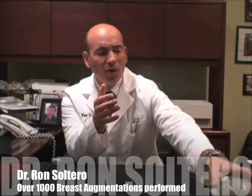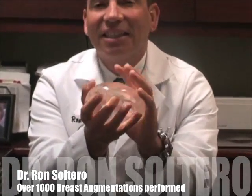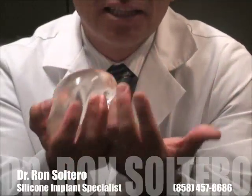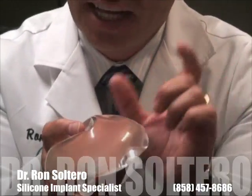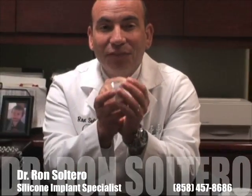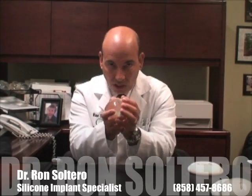Now, with silicone gels, it is what's called a cohesive implant — like a gummy bear. If you cut it in half, it all stays together. That is a great advantage: the implant is going to last you longer and feel softer, more like a natural breast. The downside is that if they ever leak, it's hard to tell. The FDA recommends getting an MRI every three years, and that is up to the patient whether they follow that recommendation.